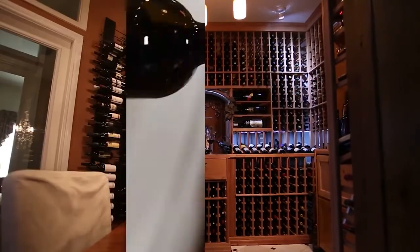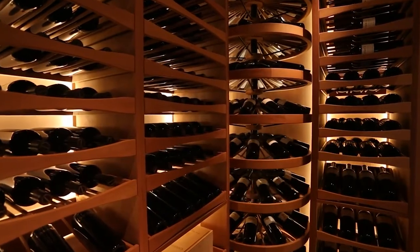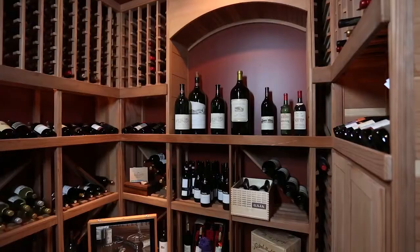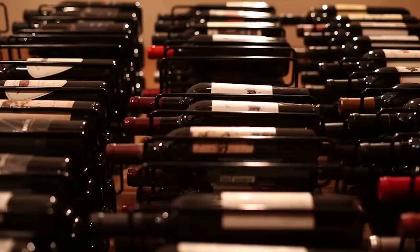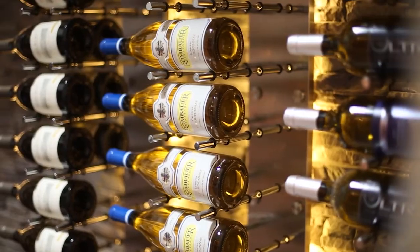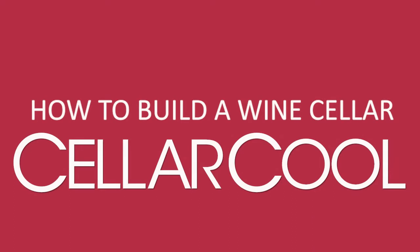Thinking about building a wine cellar but don't know where to begin? There are many different design possibilities that exist to capture your style and taste. Let us guide you through the different fundamentals and important construction considerations that need to be made in order to build an efficient and practical cellar for storing your wine. Welcome to How to Build a Wine Cellar.